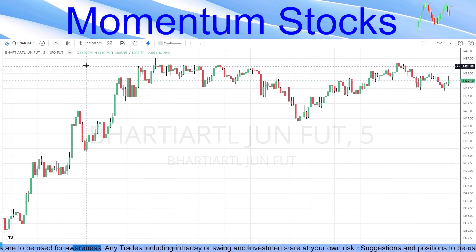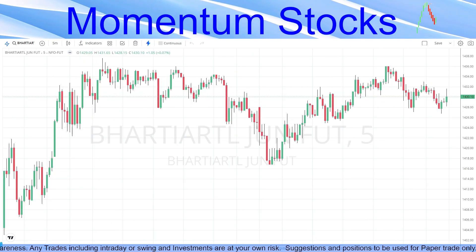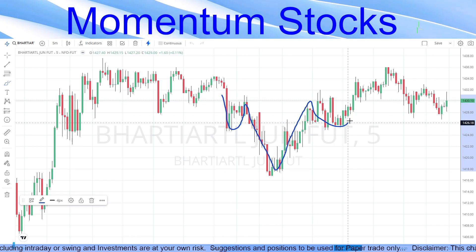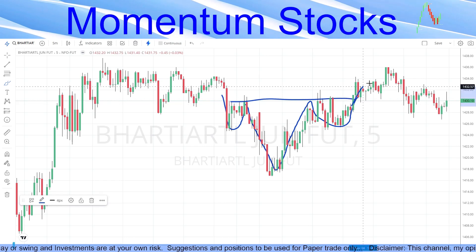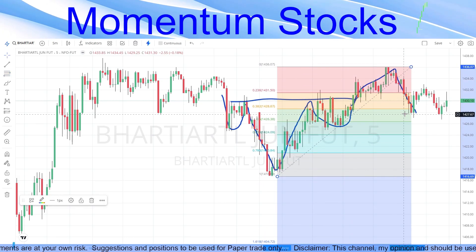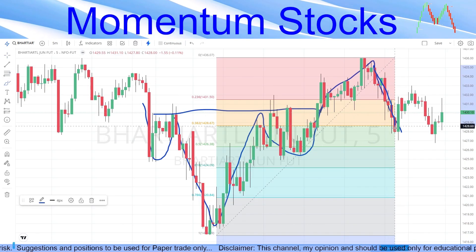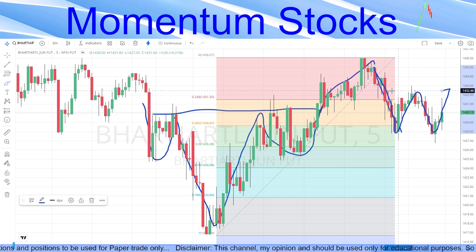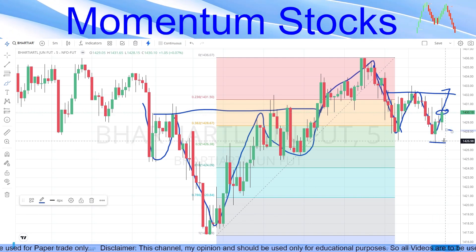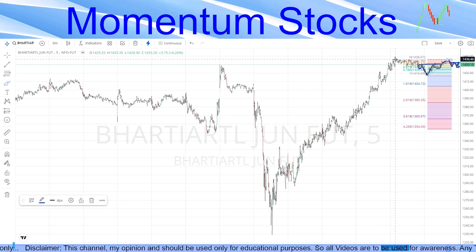Coming to the buy stock for the day — we are selecting Bharti Airtel. The reason is simple: there is a left shoulder, a head, and a right shoulder forming a head-and-shoulders pattern, followed by a clear breakout. After the breakout, the price has come back to retest. Drawing a Fibonacci from the recent bottom to the recent top, the retracement is at the 38.2 level, and we can see a second bottom forming — a good chance of a breakout. We can buy here with a small stop loss.